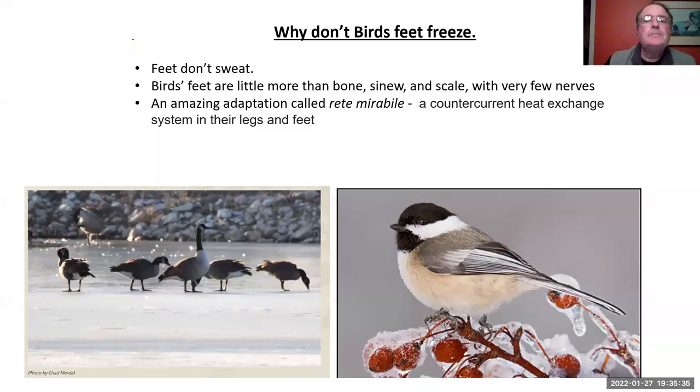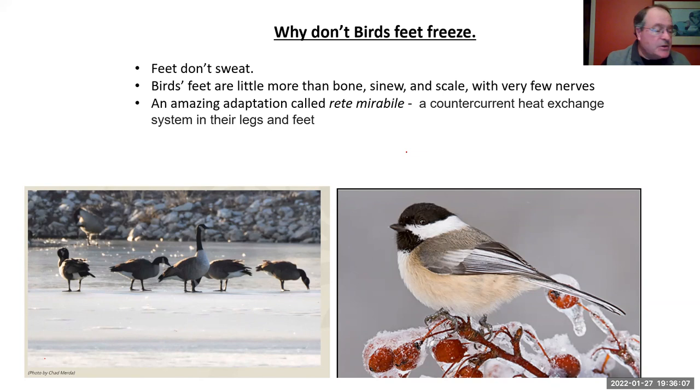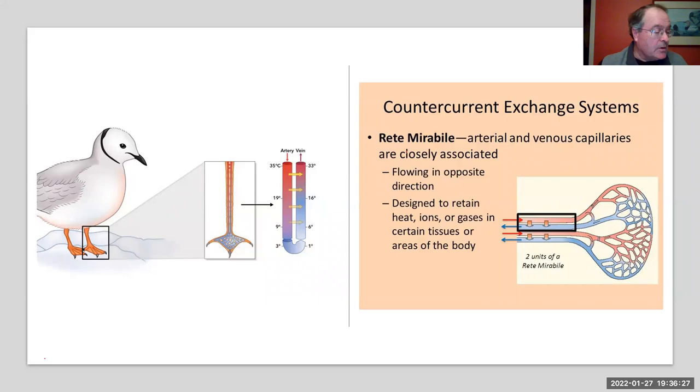I get asked this question a lot: why don't birds' feet freeze in the winter when they're standing on the ice? Two big things. One, the feet are little more than bone, sinew, and scale — they have very few nerves. And then there is an amazing adaptation called the rete mirabile — Latin for 'wonderful net.' It's a fine net-like pattern of arteries that interweaves warm blood from the bird's heart with cold blood from its feet and legs. The system cools the blood so that little blood going down to the feet is already cold, meaning the birds don't lose much heat. That's why ducks and geese and gulls can stand on ice without freezing.